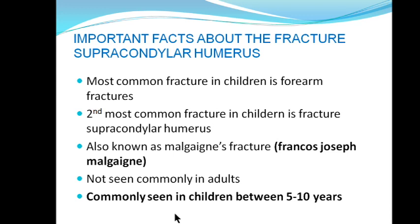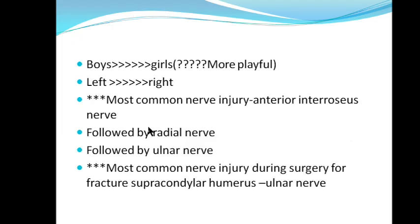It is not common in adults and is very common in the age group of 5 to 10 years. It was thought to be more common in boys than girls, but recent studies suggest both have equivalent incidence. Left-sided is more common than right because usually our left upper limb is non-dominant, and whenever we tend to fall, we put our non-dominant limb first. The most common nerve injury in this type of fracture is the anterior interosseous nerve, followed by radial and ulnar nerve. During surgery for supracondylar humerus fracture, the ulnar nerve is most likely to get injured.